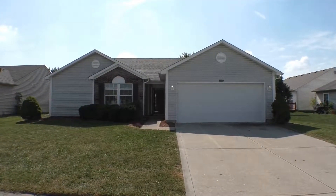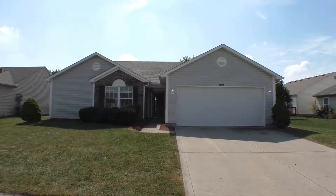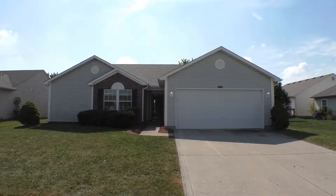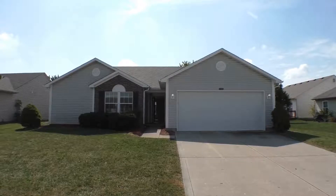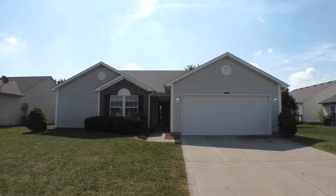This is Diane Hayes with ES Property Management. We're standing in front of 7203 Jupiter Drive in Indianapolis, Indiana. It's a mid-September morning, 2019.